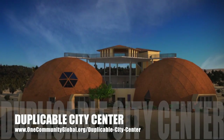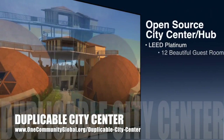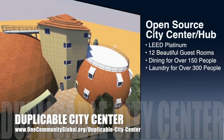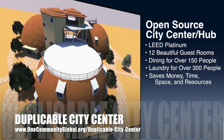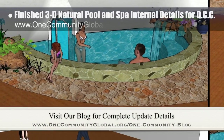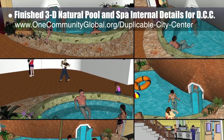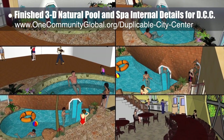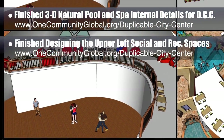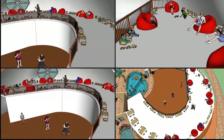One Community is also creating an open source duplicable city center designed to be LEED Platinum certified, provide 12 guest rooms, dining for over 150 people, and laundry and recreation space for over 300 people — all while saving money, time, space, and resources. This week, the core team finished the 3D natural pool and spa internal details for the Dubuco City Center, including plants, rocks, the design of the transition door, people, and other aesthetic touches. We also finished designing the upper loft social and recreation space for the social dome, with furniture and people. We'd say we're now 85% done with the complete 3D update.